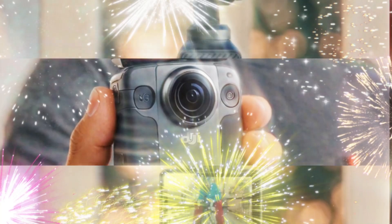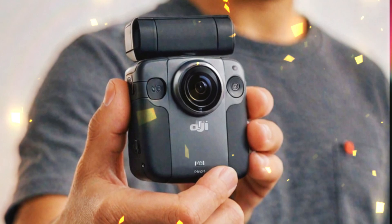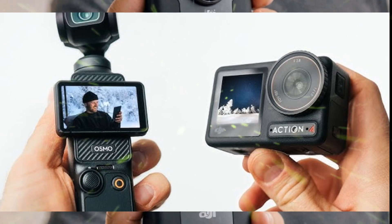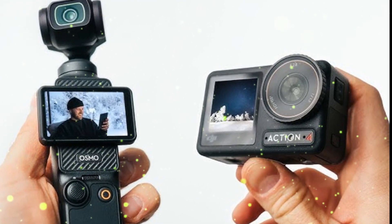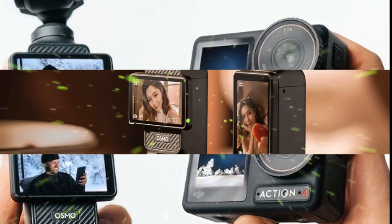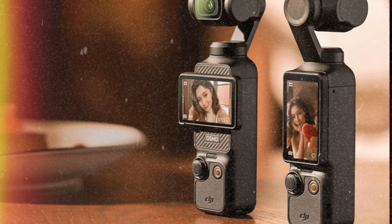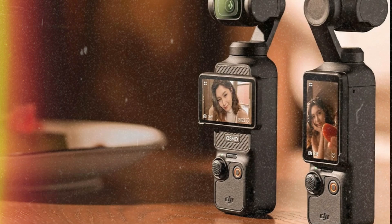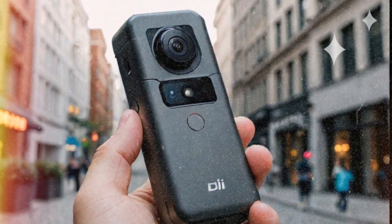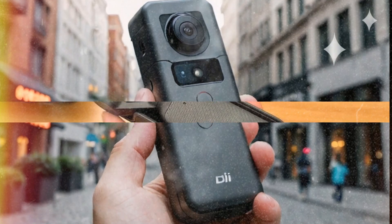The rumored ActiveTrack 7.0 system is more than just a stabilization upgrade. It could bring innovative tracking capabilities such as precise phase detection and advanced eye tracking — a camera that intuitively locks onto your subject, whether a person, pet, or moving object, and follows them with unmatched accuracy. This would be particularly beneficial for vloggers who film themselves or creators capturing high-energy activities.